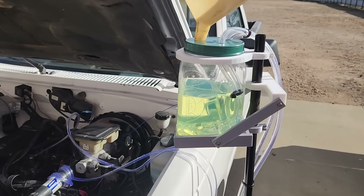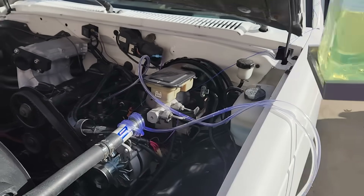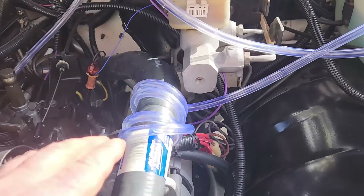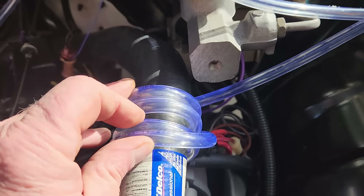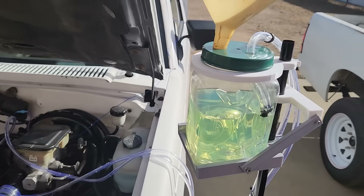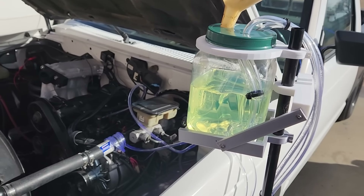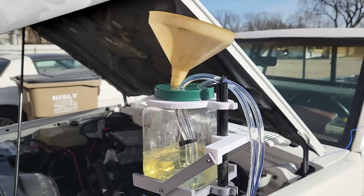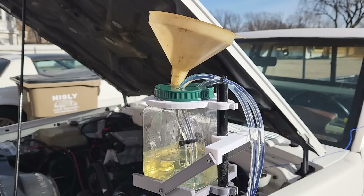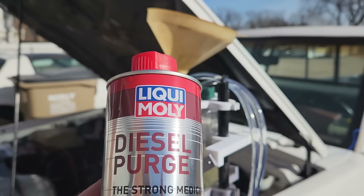Fast forward a little bit, and I have the alternative fuel container in place with the fuel lines routed to the injector pump. You can see where I wrapped the fuel line around the upper radiator hose to help keep the fuel warm. Right now we have pure diesel fuel in the container, and we'll use that to get the engine running and warmed up. The engine's been running for about 15 minutes, and now we're ready to dump in the diesel purge.